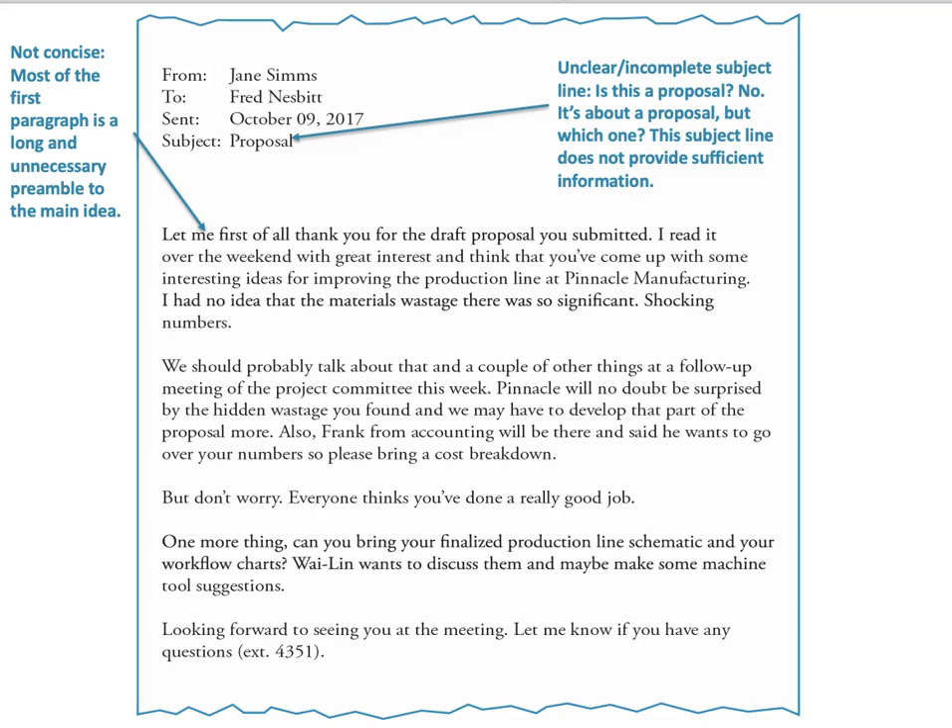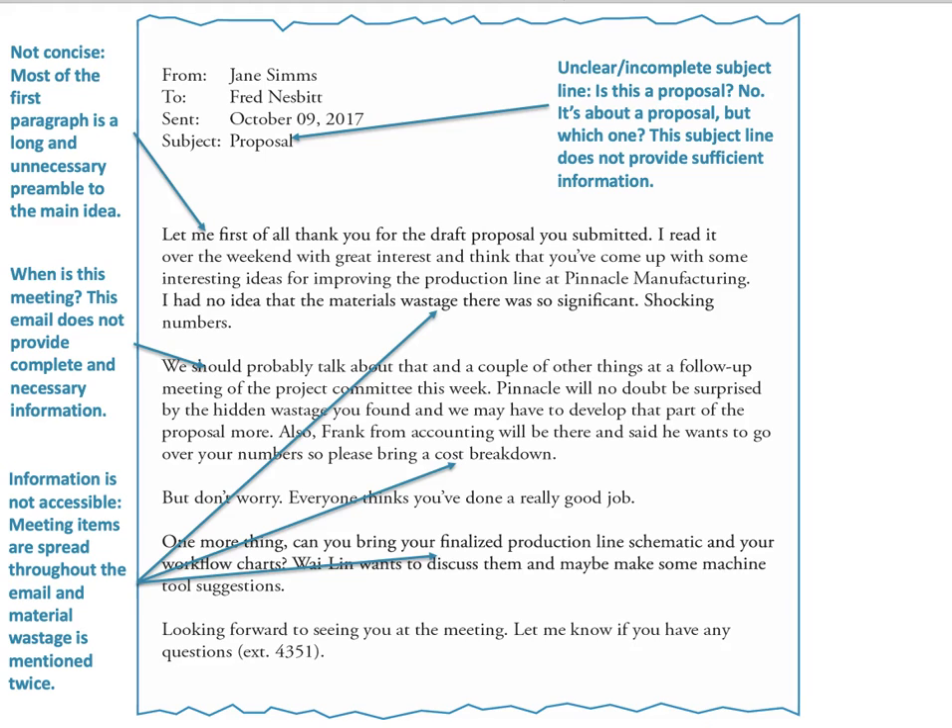In the first paragraph, it's not very concise — most of it is a long and unnecessary preamble to the main idea. Make it more brief if you can. In the second paragraph, the email doesn't actually give complete and necessary information — it goes on and on but never actually specifies when the meeting is. Information also isn't quickly accessible because the key items are spread throughout the email.